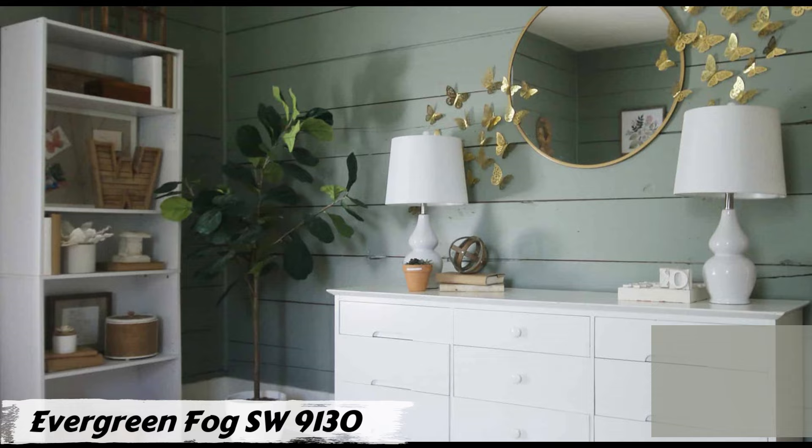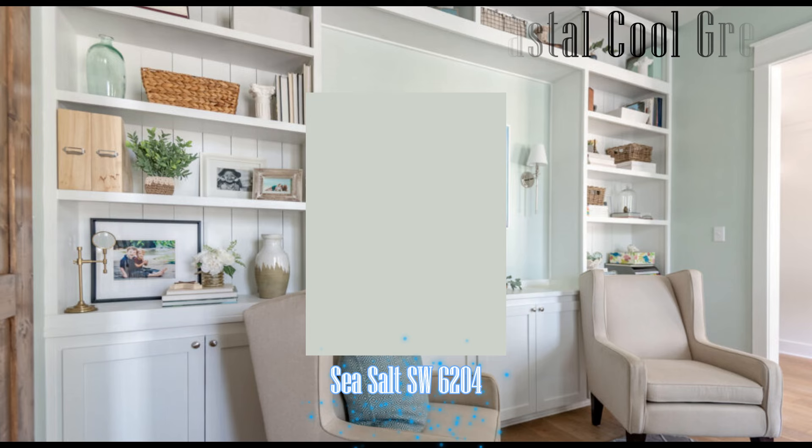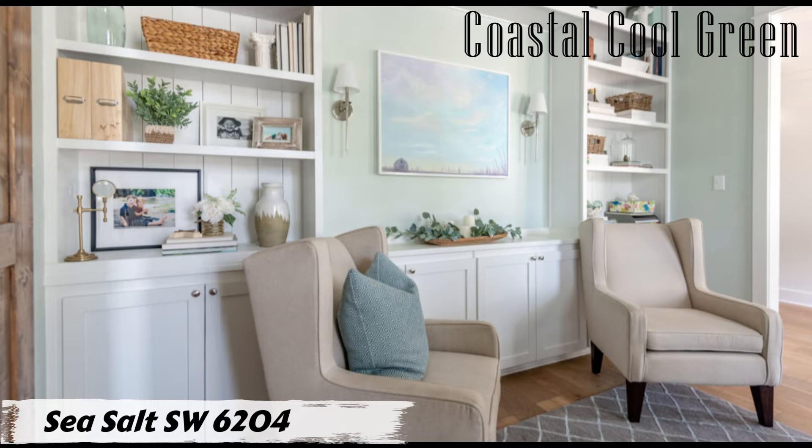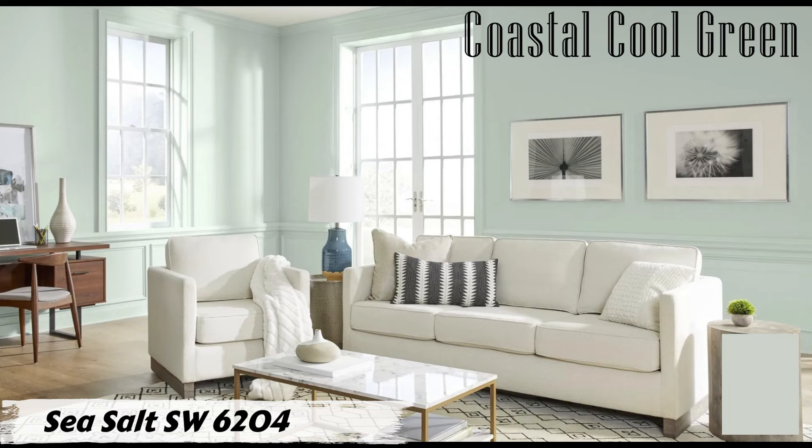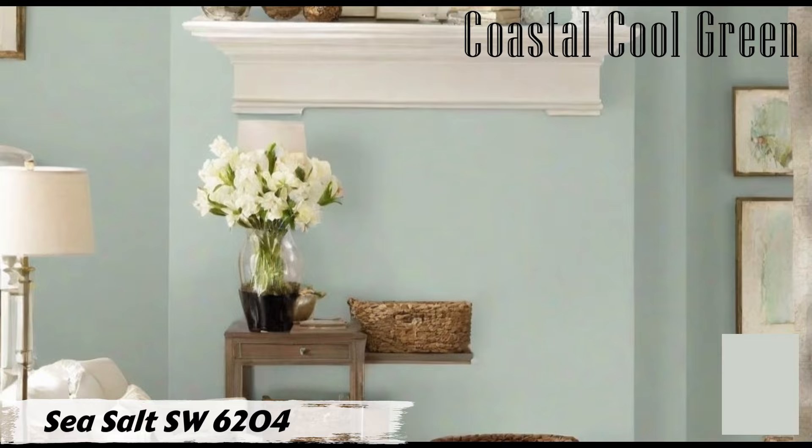Number four: Sea Salt SW 6204 by Sherwin-Williams. Sea Salt is a cool, muted green with subtle blue undertones — not quite gray, but rather a calming blue-green that brings to mind sunny days at the beach. When applied to your walls, Sea Salt creates a serene and tranquil atmosphere, ideal for unwinding after a long day. Its light shade of green adds freshness and sophistication to your living space.